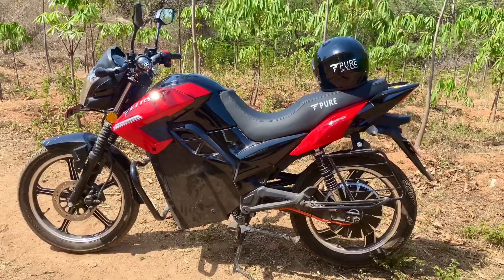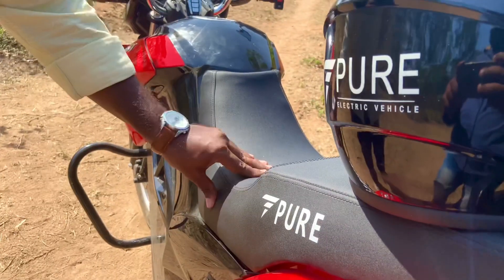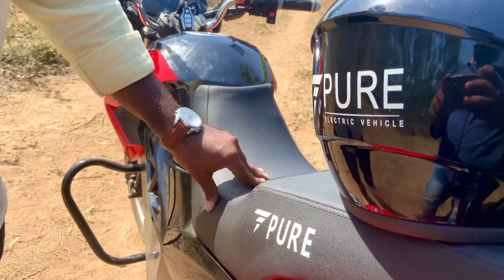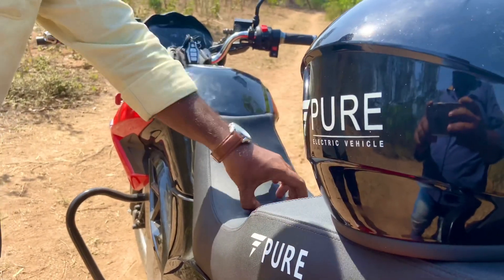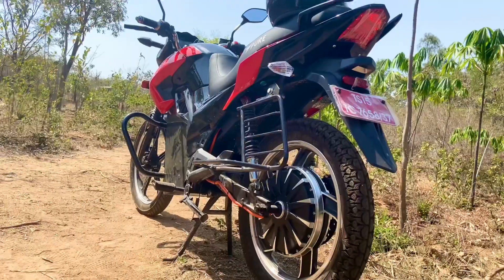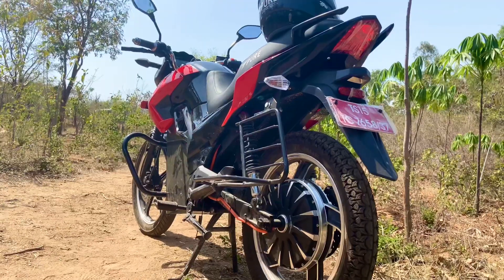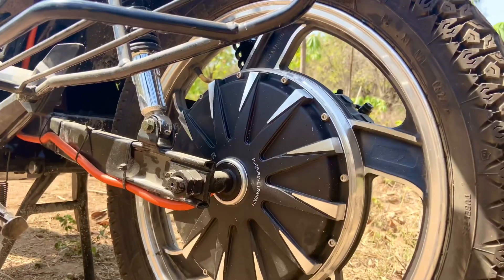The top speed is 85 km/h and the battery range is 140 kilometers. The seating is softer, making it very comfortable for older riders — very good ride quality. It has 18-inch tubeless tires with a multi-spoke wheel system.